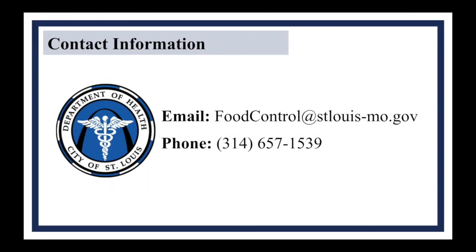We hope you found this training video informative. If you have any questions, please feel free to review the slides in the video and the resources linked below, or contact the Department of Health via the contact information on screen. Thank you for taking the time to learn how you can protect yourselves and others, and good luck in all your food service endeavors.